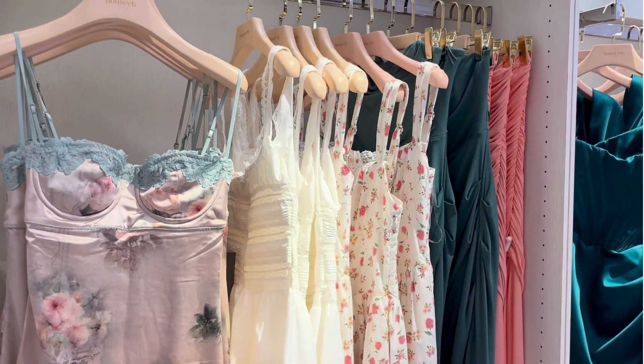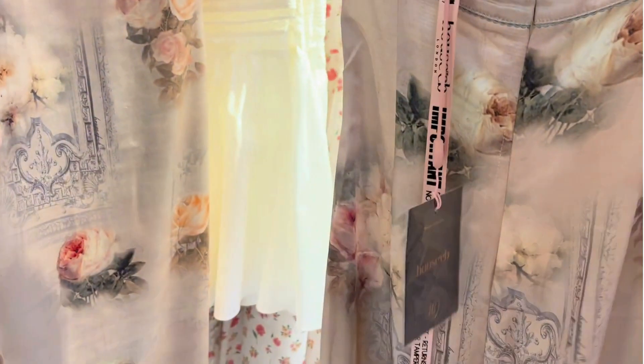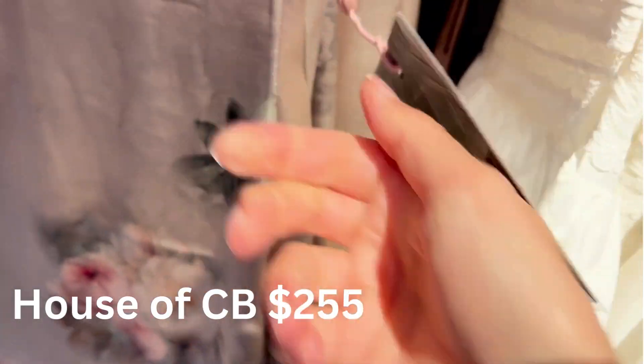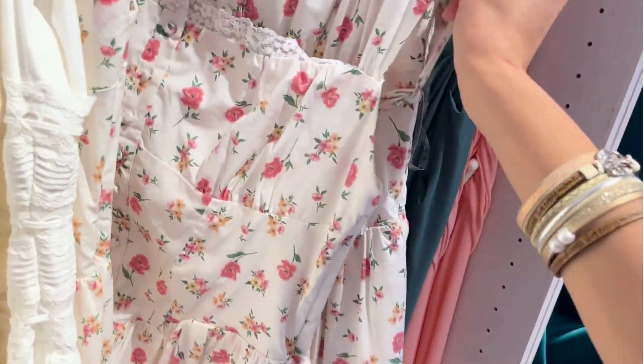So the lingerie look has been in style for years now — I would say at least three to five years. And this is so pretty. You can put a chunky cream sweater over it, an oversized sweater, or wear a beautiful jean jacket over this. So there's definitely some versatility with this, and of course just wearing it on its own. This whole collection is extremely feminine.